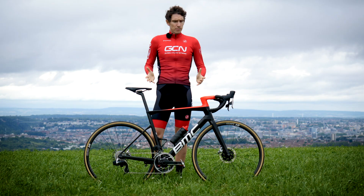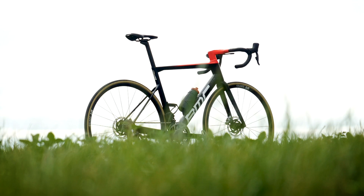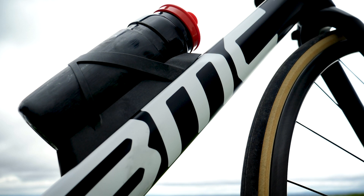The new bike has a slew of updates, courtesy of BMC's in-house engineering team, who I'm assuming must be a smart bunch. They focused on weight reduction, on boosting stiffness, and also, as we've already mentioned, aerodynamics. We're going to start with that one.